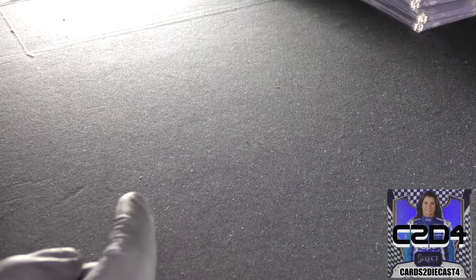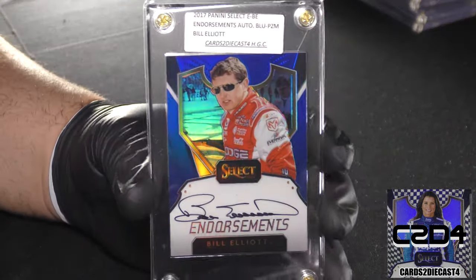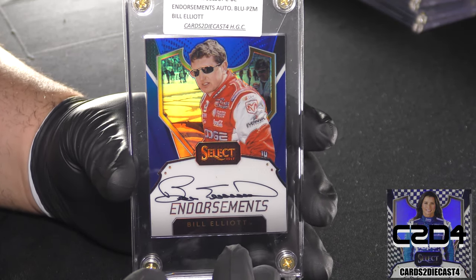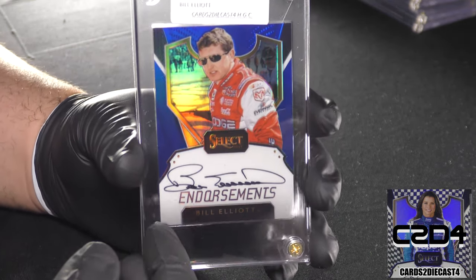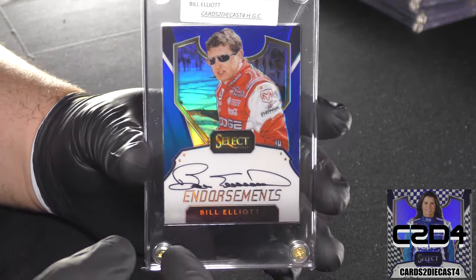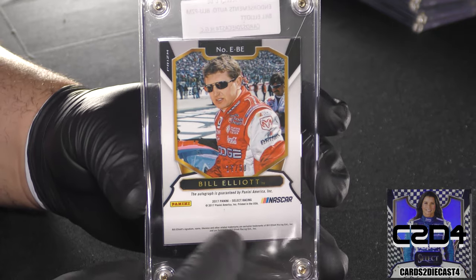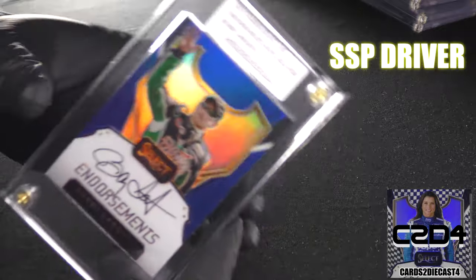Here we have Bill Elliott — our first star driver. He's unfortunately retired at this point, but just look at that finish, absolutely fantastic coloring. When we flip the card around, this is a standard print run: 16 of 50 for this particular card.